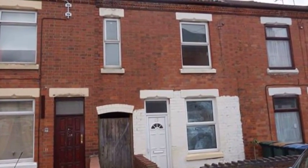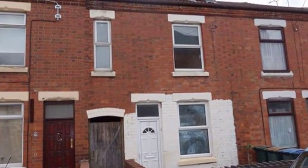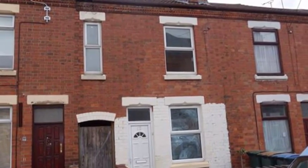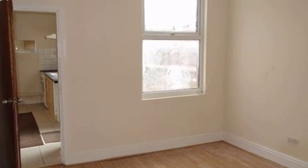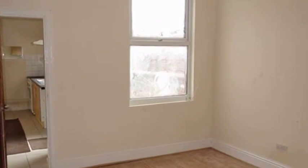This three to four bedroom upgraded terrace house is located in Coventry and has easy access to the city centre. Ideal for first-time buyers or investors, this property has two ground floor reception rooms, one of which could provide a fourth bedroom.